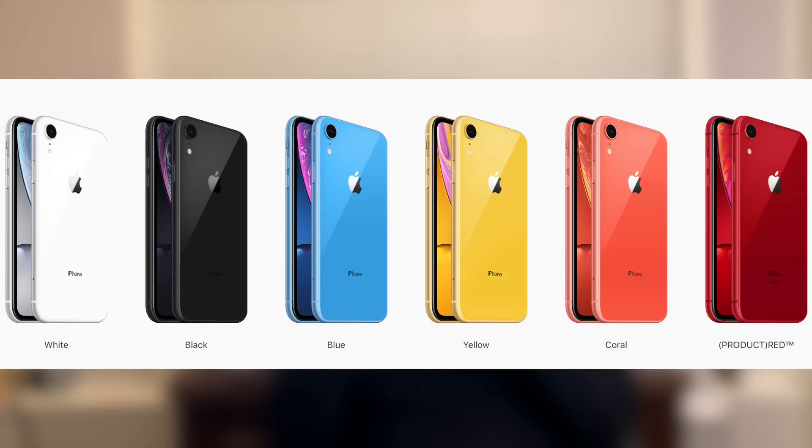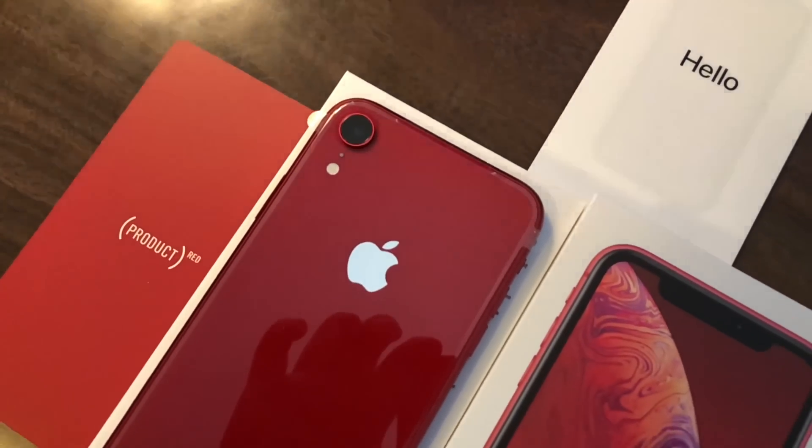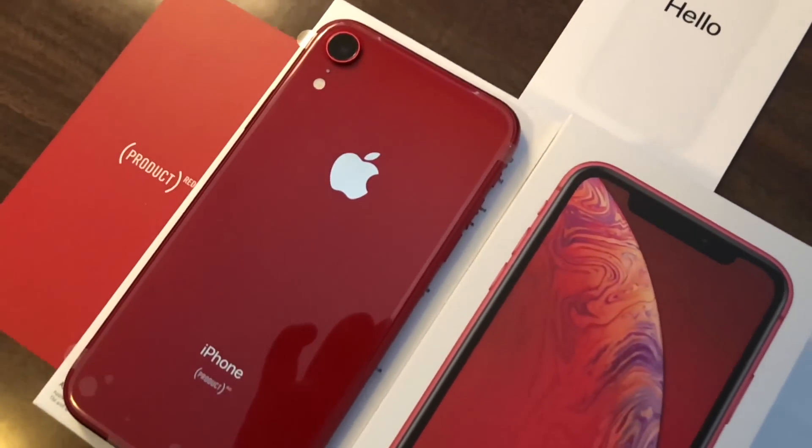Now if you're sick and tired of just two choices for your phone — either the silver, the space gray, or even the rose gold option — you're going to be pretty happy to know the XR has six color options available. Personally I went for the Product Red version, because that's the only product from the XR line that actually donates a portion of the sales to HIV and AIDS research.